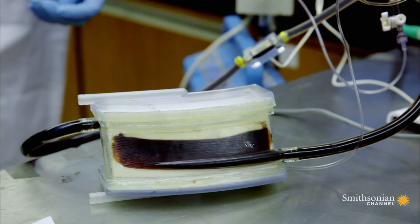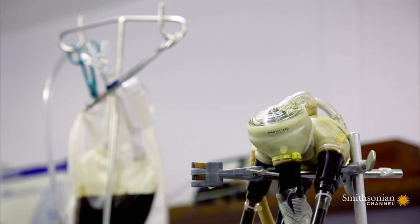Many of these are still prototypes. The hope is that one day they'll solve the worldwide shortage of donor organs.